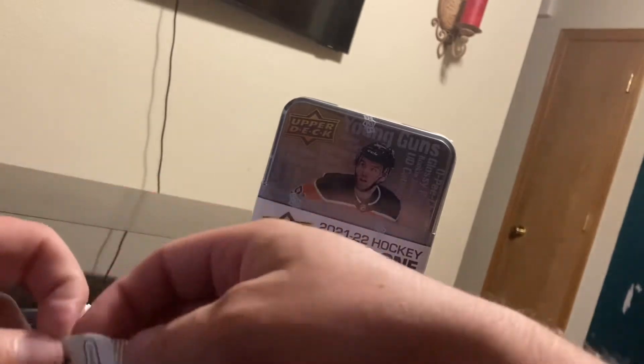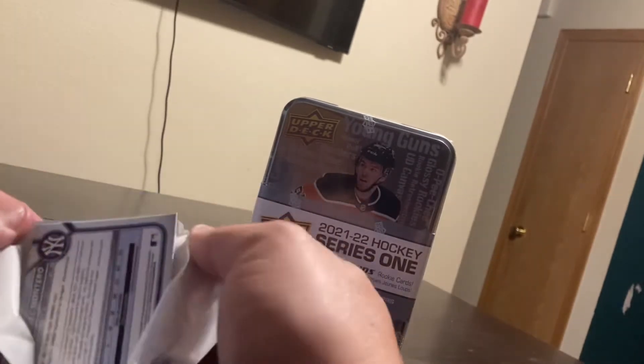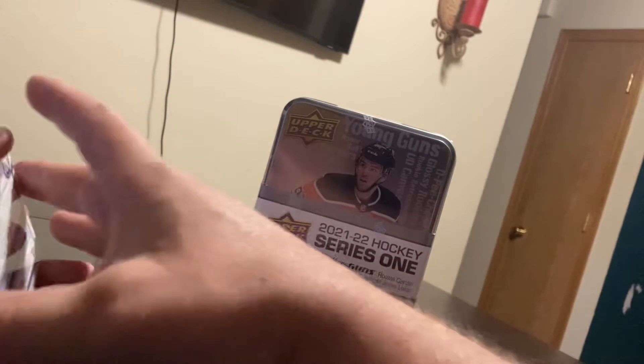We're just chilling, open up some cards. Careful not to bump the corners — there might be a good one in here.